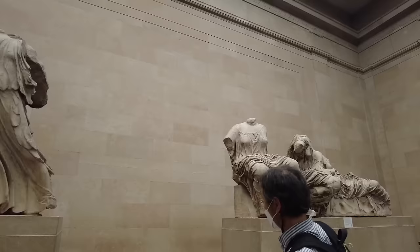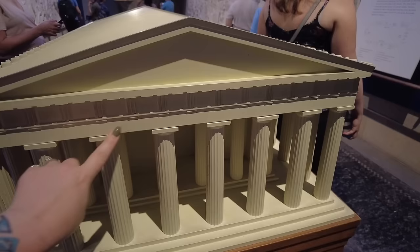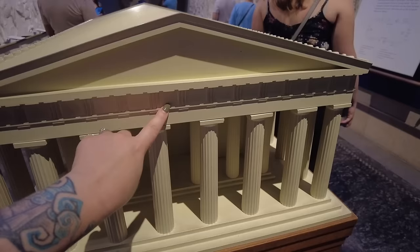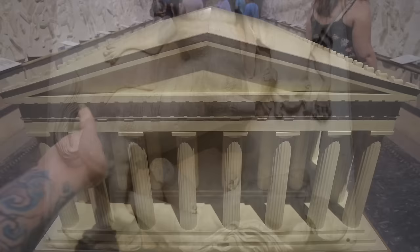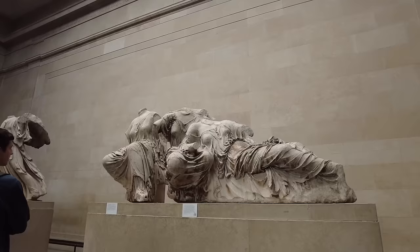The sculptures were carved between 447 BCE and 432 BCE. There are three main sections on display here at the British Museum: the frieze, which depicts a procession for Athena's birthday; a number of metopes, which depict a battle between centaurs and Lapiths at the marriage celebration of Pirithous; and the temple pediment sculpture. Let me know if you'd like me to do a video just on this fascinating and controversial gallery.